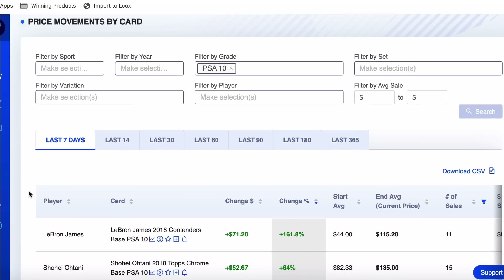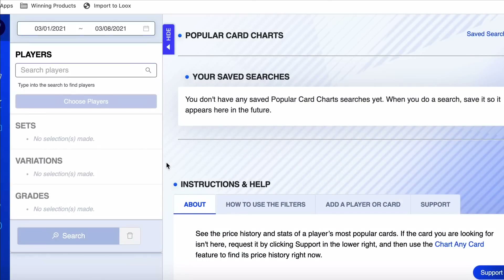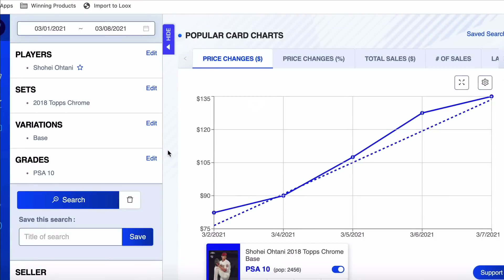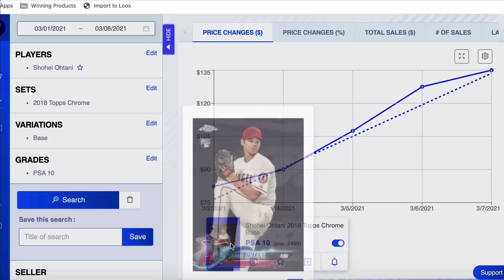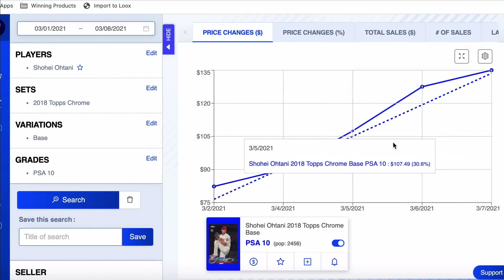Number two on the list: Shohei Ohtani, 2018 Topps Chrome, up 64%. That is a rookie. Shohei's a guy I've been touting because I just feel like he's really undervalued. He underperformed last year, but last year's a weird year. I still believe in him — he can hit well, and of course he can pitch too. We almost never have someone that can do two things like that at such a high level. Pop count at 2,456. Started the week at $82, ended the week at $135 with a step up every single sale of the way.